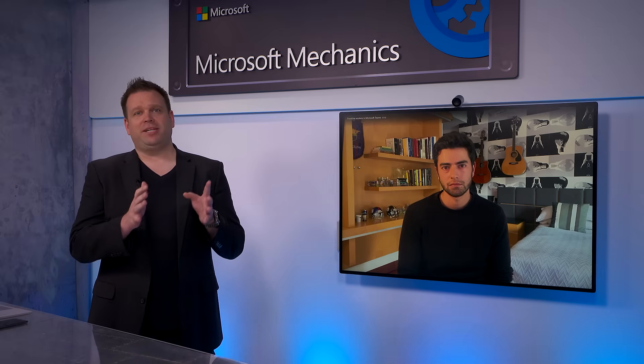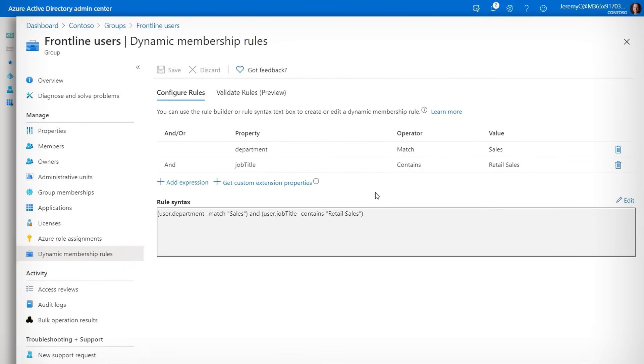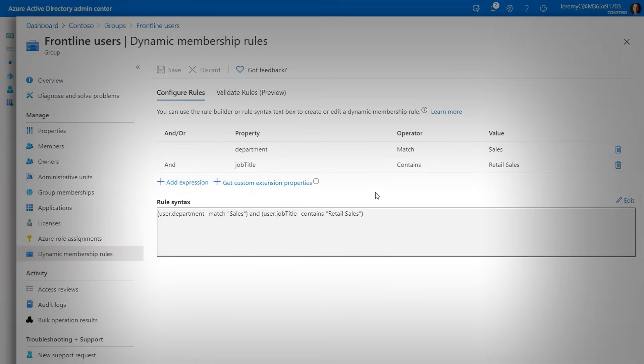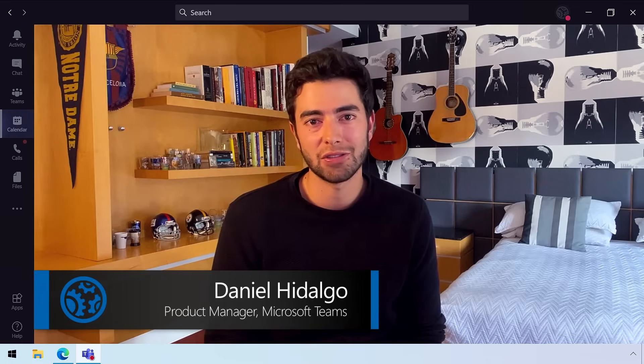Your Azure Active Directory administrator needs to set you up as a manager with My Staff administrative privileges in order to manage defined groups and administrative units. Configuring dynamic membership rules and user groups can also save you a ton of time — these are based on things like job title or location. For example, anyone with 'retail sales' in their job title, along with a matching location, can be added automatically to the frontline group.